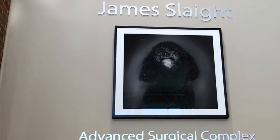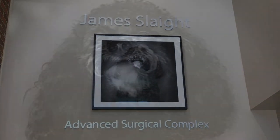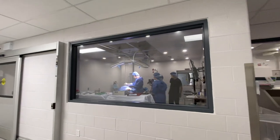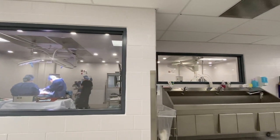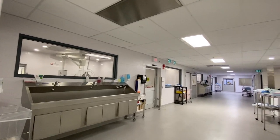The new James Slate Advanced Surgical Complex will be the heart of this new facility and is named in loving memory of James, the beloved pet poodle of Emmanuel Gattuso and Alan Slate. The new surgical complex includes eight suites of operating rooms fully equipped to offer a vast number of routine and advanced surgical procedures.